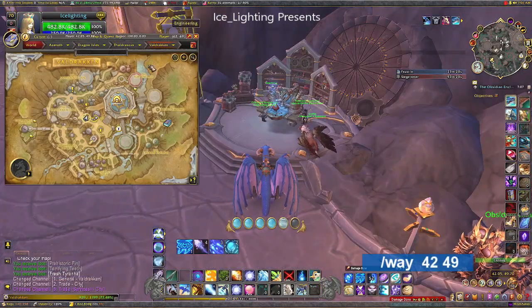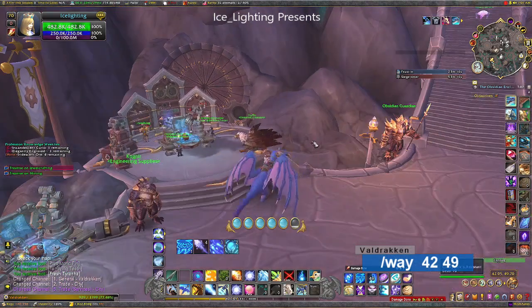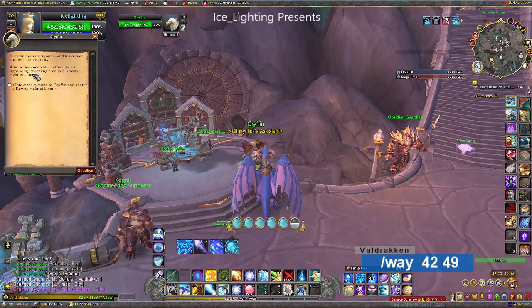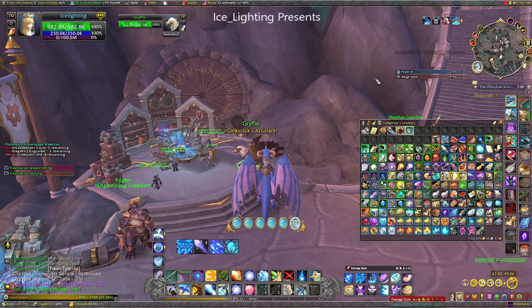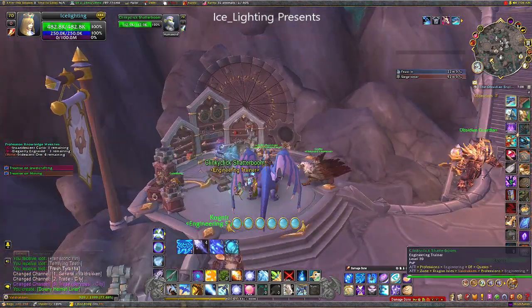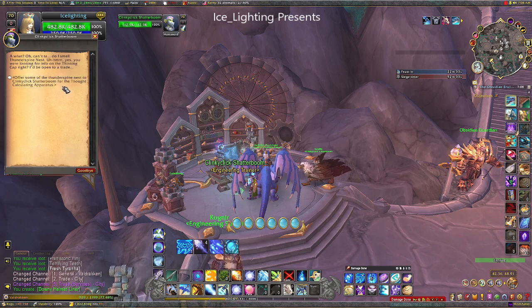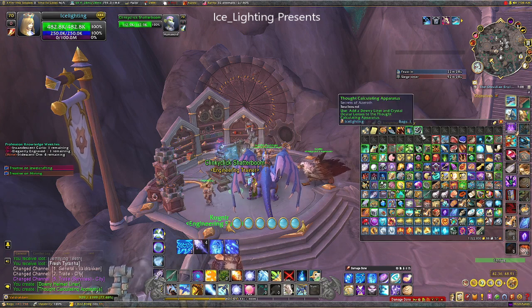Go over to the engineering area. It's the griffin that wants the fish you just caught — hand it to them through the dialogue and it drops straight into your bag. There's our first piece. You'll also still have your nest, which you then give to the engineer right there. Give them the nest and they will give you the second item. So now we have our first two pieces and just need the third one.